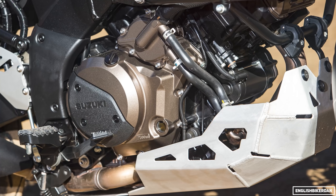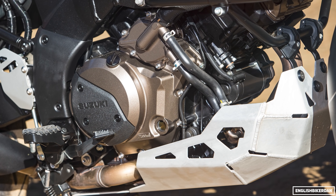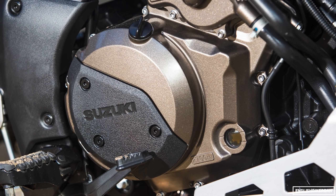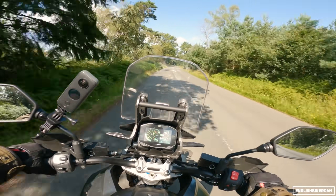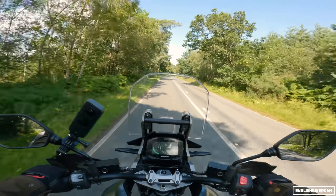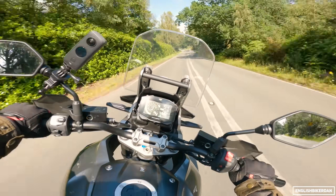We have a 1037cc 90-degree V-twin engine that makes 105 horsepower at 8,500 rpm and 100 Newton meters of torque at 6,000 rpm. No surprise it's pretty torquey, being a V-twin.